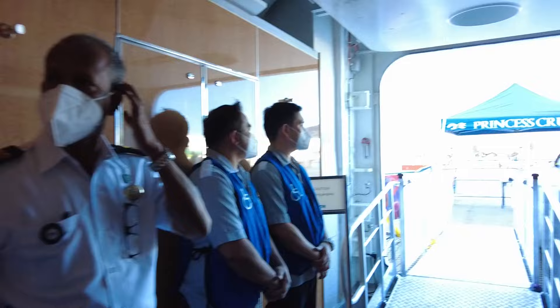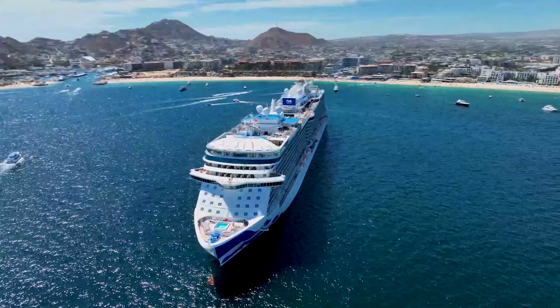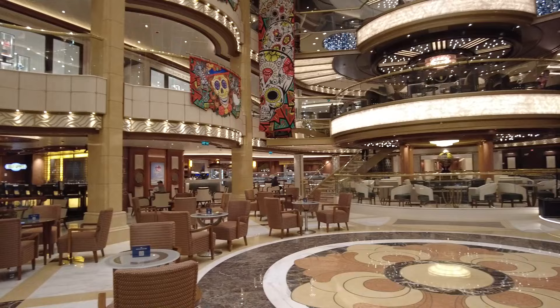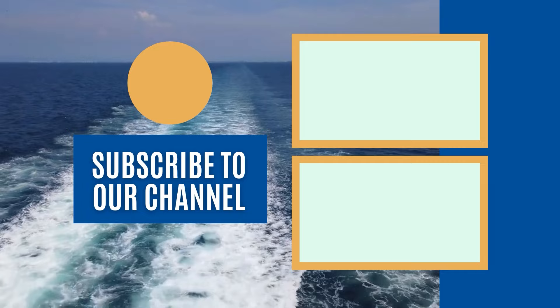And there you have it — that's everything you need to know about Princess Cruises Medallion Class experience. If there's something we didn't cover or you have further questions, please leave them in the comment section below and we'll be happy to answer them. I'm DB from Eat Sleep Cruise, where we help you see the world one port at a time. If you enjoyed this video, we have tons of other video reviews, cruise ship tours, and travel planning advice right here on the channel. We suggest checking out our brand new look at the top cruise ships of 2022, including Princess Cruises' brand new Discovery Princess and tons of other innovative new vessels setting sail for the first time this year.